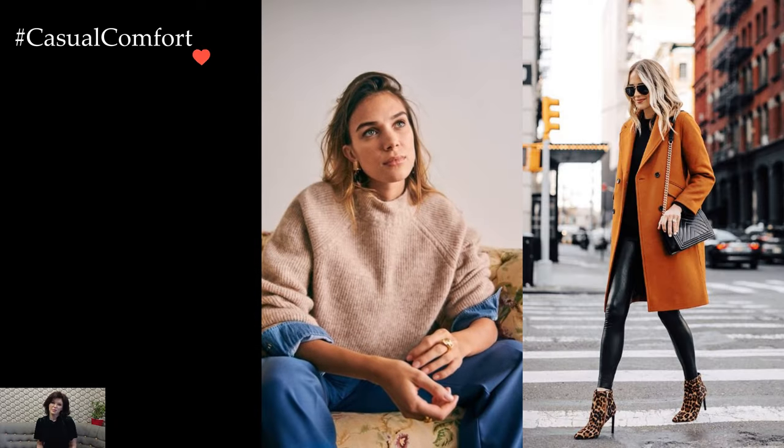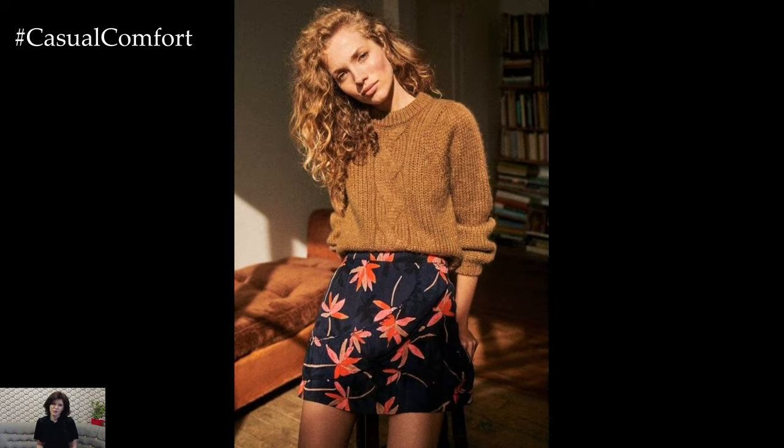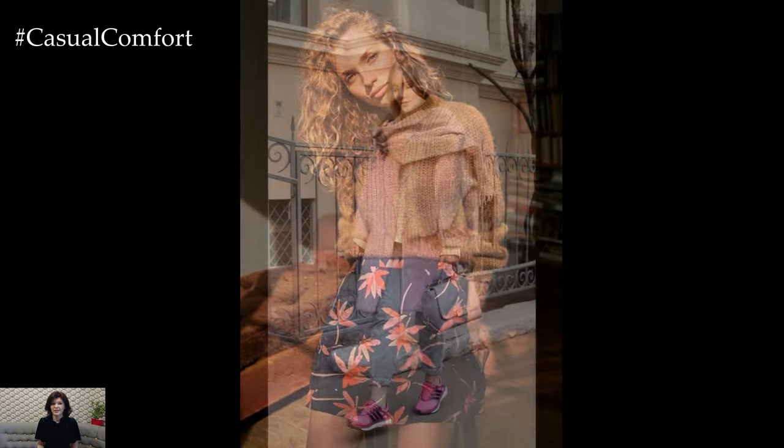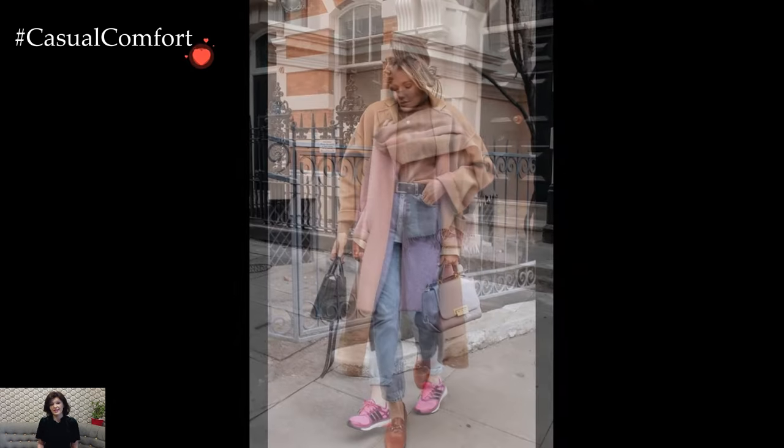Layering becomes an art form in winter dressing. A chunky knit sweater or a plush turtleneck serves as a warm base, providing both comfort and style. Mixing textures and playing with proportions — such as combining a fitted sweater with wide-leg trousers or a voluminous skirt — adds a dynamic element to the ensemble.